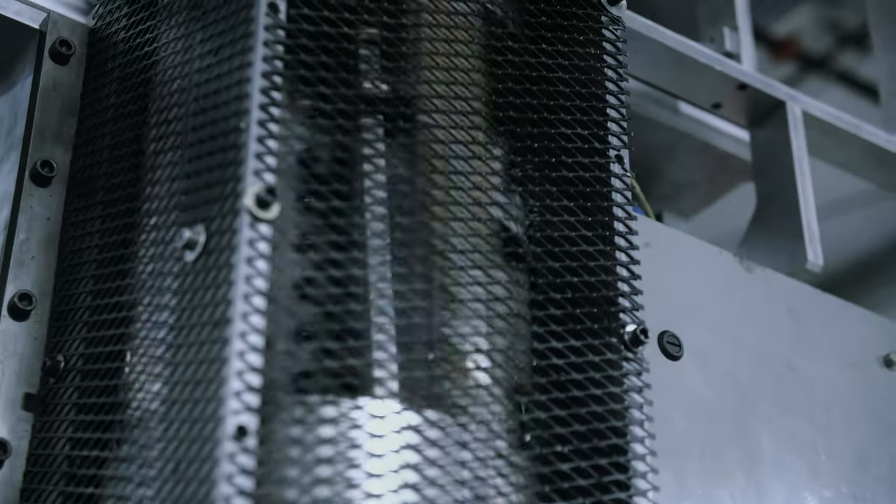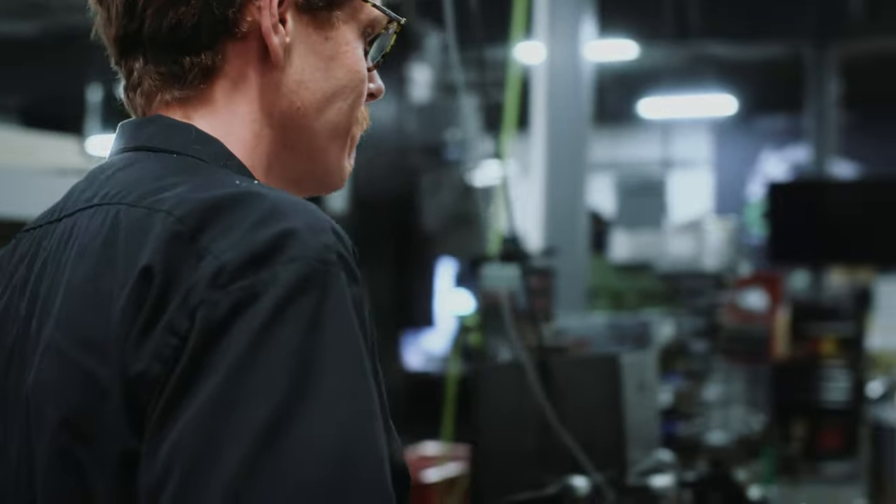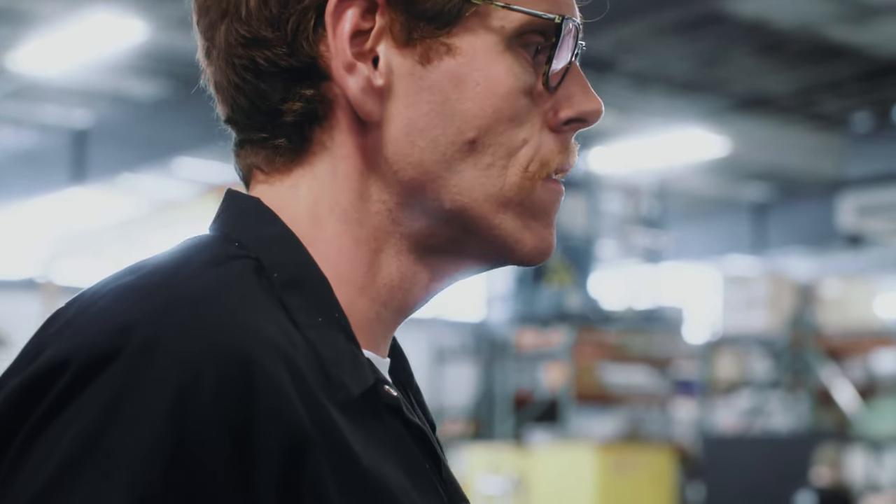I was working a jukebox repair, and we have jukeboxes made in the 50s. Parts on them, like the buttons, would break. Where do you get them? Where do you get the little frames? So there was a shop we found that had a little 3D printer, and we made parts that way.